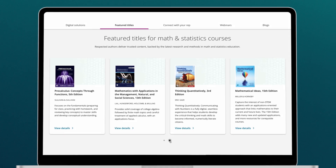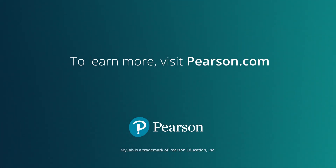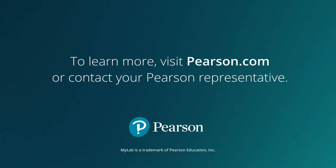See if MyLab with Integrated Review is right for your course. To learn more, visit pearson.com or contact your Pearson representative.